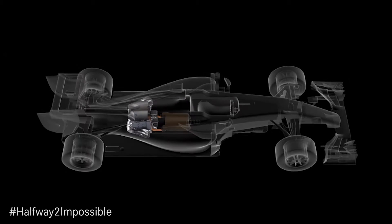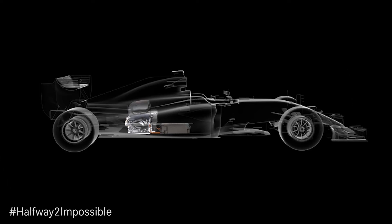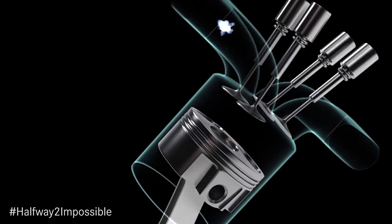In order to operate the power unit at its most efficient and deliver reduced lap times, we need to manage the interactions between the electrical machines and the internal combustion engine. That leads us to managing the energy flows between those machines in order to deliver the power unit at its most efficient.